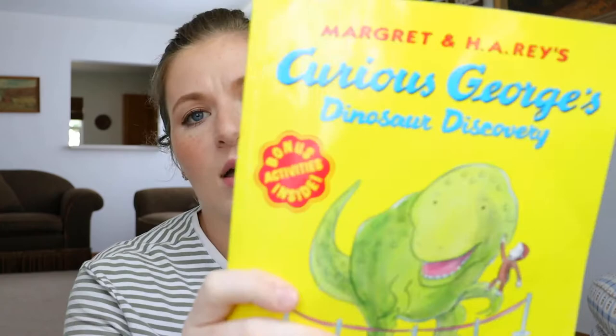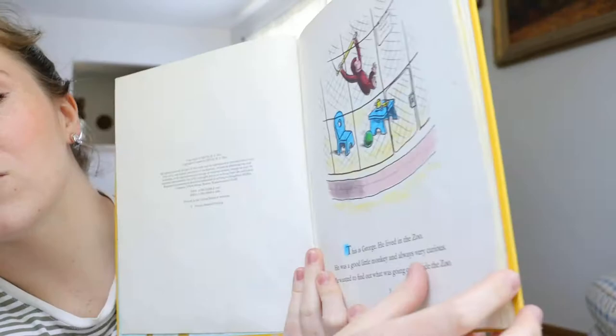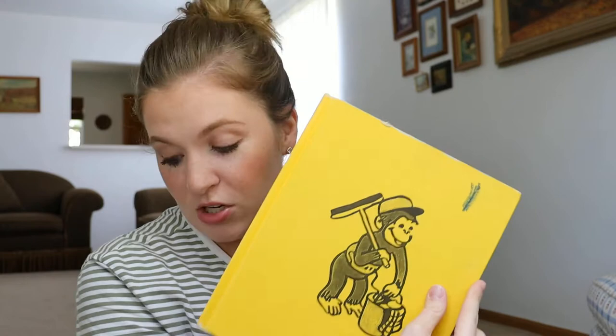Another favorite is Curious George — that's one cartoon Noble loves to watch. I've been able to thrift a couple here and there, including Curious George: Dinosaur Discovery, which he loves. I also found one that's actually really old — the last copyright was 1975, so it's probably an original, maybe from some grandparents. It's been colored on and is very well loved, but Noble loves reading through this one a lot.